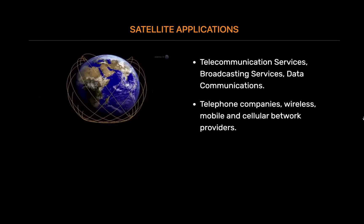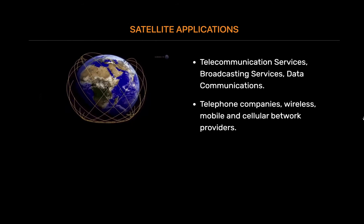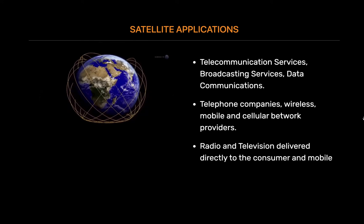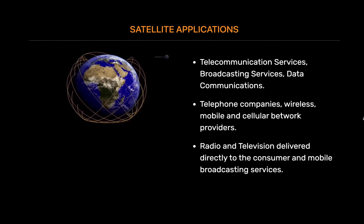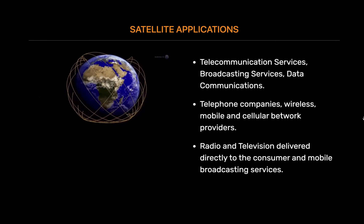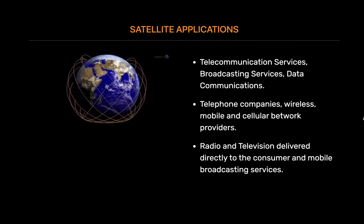Telecommunication services include telephone calls and services provided to telephone companies, as well as wireless, mobile, and cellular network providers. Broadcasting services include radio and television delivered directly to the consumer and mobile broadcasting services. DTH, or satellite television, services are received directly by households. Cable and network programming is delivered to local stations and affiliates largely via satellite.